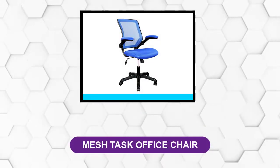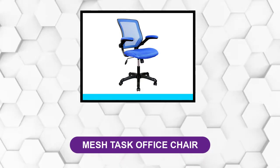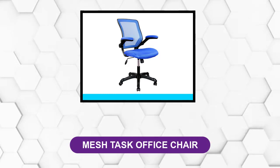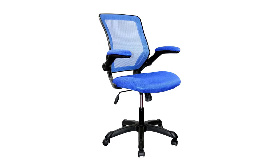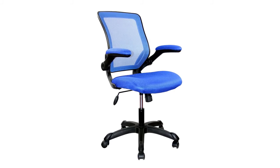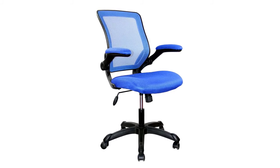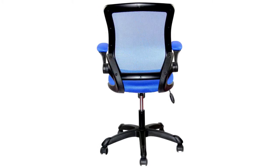At number 1: the Mesh Task Office Chair. Leather and faux leather usually tend to catch the eye. However, younger office goers who prefer to keep everything looking business casual usually prefer mesh for very good reasons. Plus, it's lighter, creates less heat, and offers a more modern and joyful look to an otherwise dull environment.